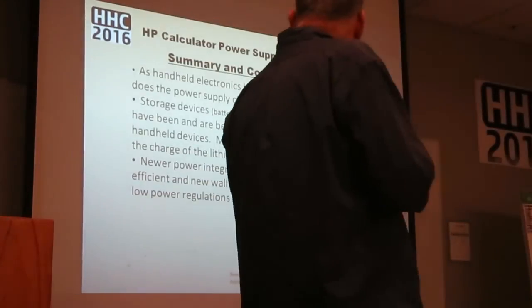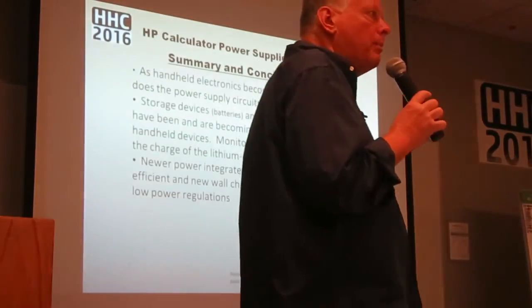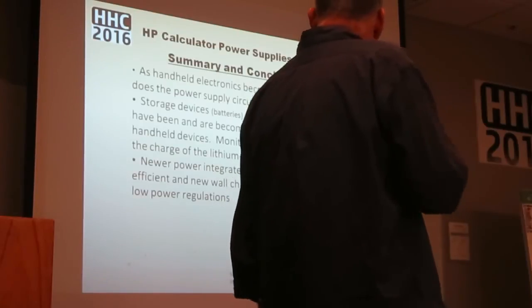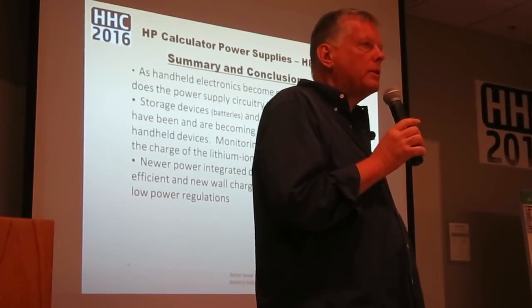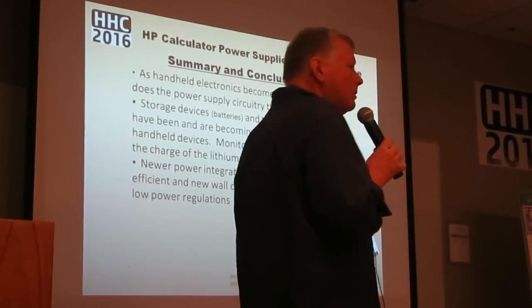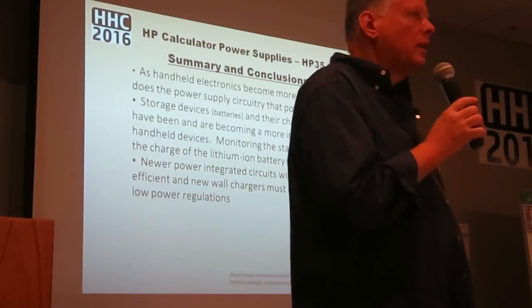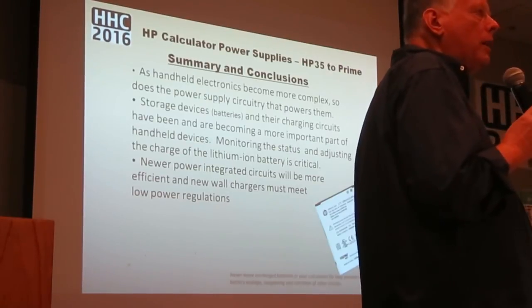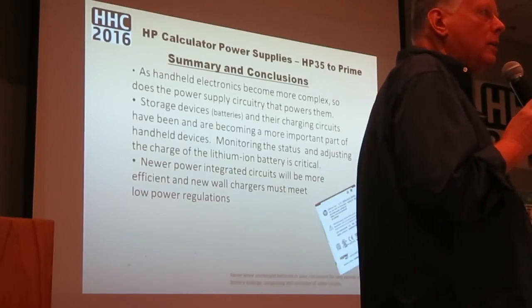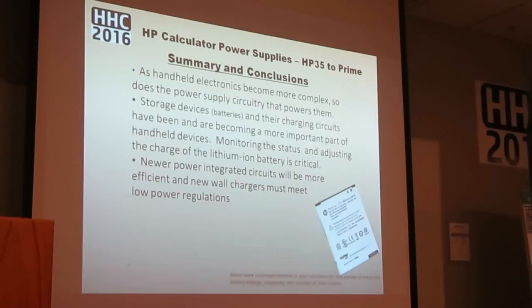Summary conclusions: as handheld electronics become more complex, so does the power supply circuitry, and it takes up significant PC board space with thousands of transistors. Storage devices and their charging circuits have to be carefully thought about — make sure you don't exceed lithium-ion requirements, either too cold or too hot. Most of us don't charge our calculators at minus 40 degrees centigrade. New power integrated circuits will be more complex. There are also European standards requiring plug-in-the-wall chargers to shut off when not in use, and recent U.S. regulations requiring redesigns so chargers aren't drawing power all the time.